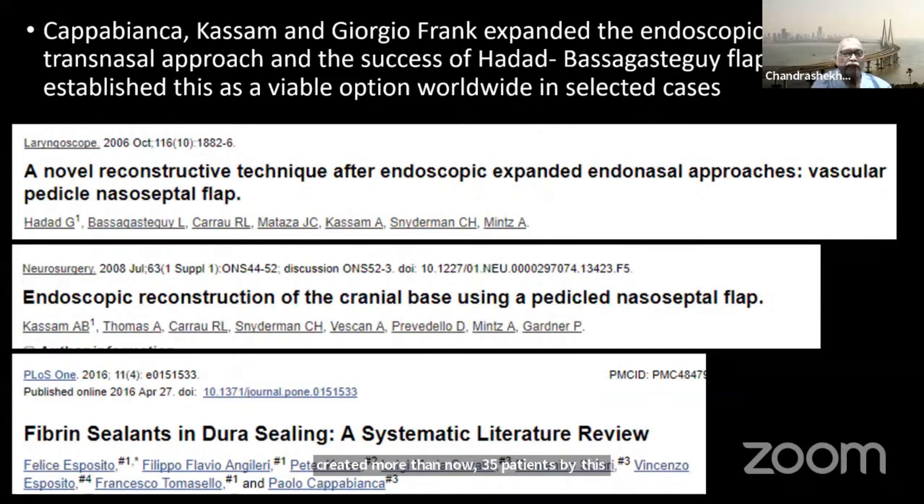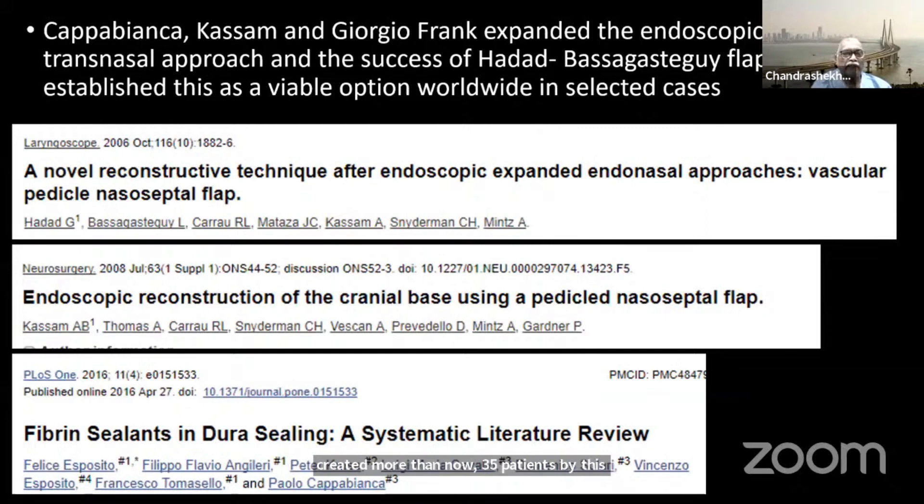One important thing about why this approach has progressed further: it exposes you to a CSF leak, which is sometimes very difficult and an unnecessary complication not usually seen with transcranial approaches. That percentage came down to less than 5% only after the nasoceptal flap and a proper three-layer closure was understood, along with fibrin sealant, which provides a temporary basis to keep it in place.